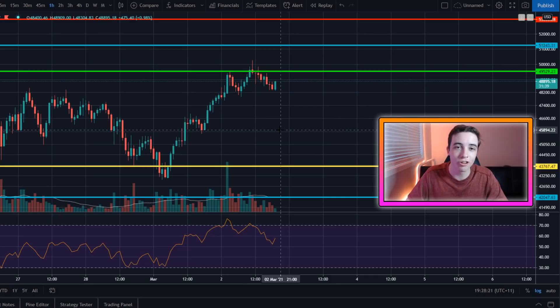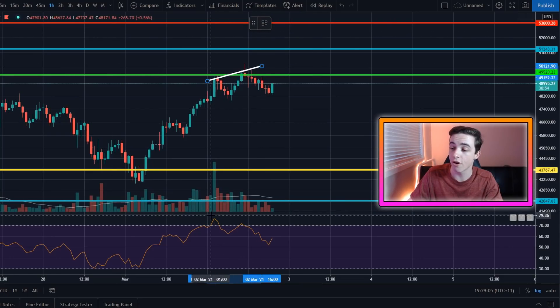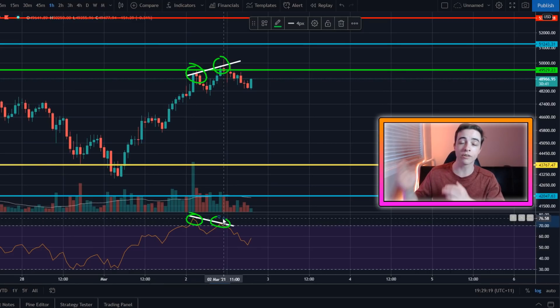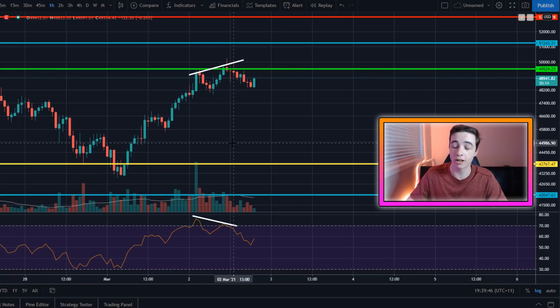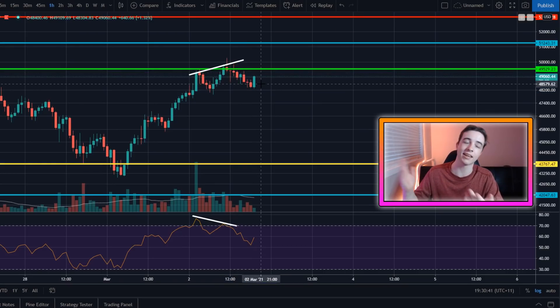When I see something bearish come up on the charts I have to let you know because I'm fully transparent. Just on the one-hour chart, there has been a small bearish divergence form. In the price we've got a high and a higher high, but in the RSI we've got a high and a lower high — that's a bearish divergence. In the short term this basically means Bitcoin is going to stop heading to the upside, either going sideways or slightly to the downside. This has already pretty much played out.